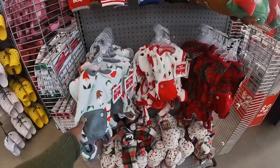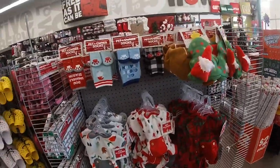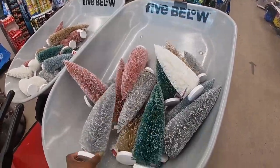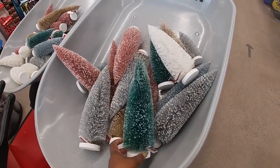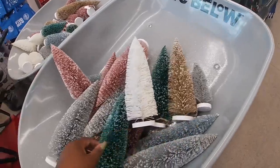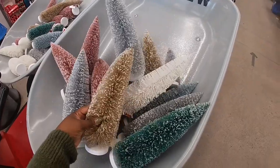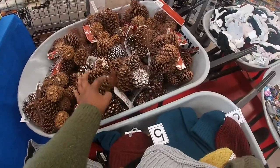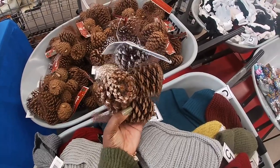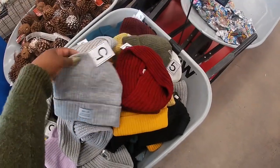Oh my god, these little pet pajamas are so cute. They have these cute bottle brush trees — these are three dollars — in green, light, and gold. They have cute little decorative acorns and pine cones. Cute little hat sets for five.